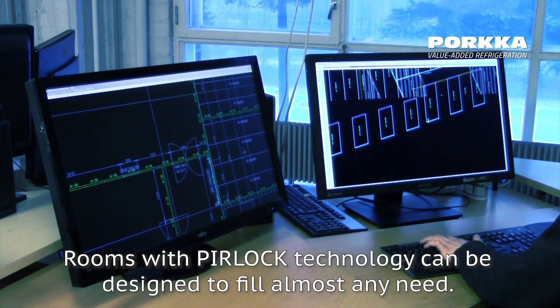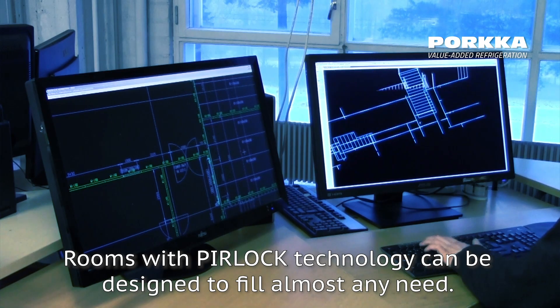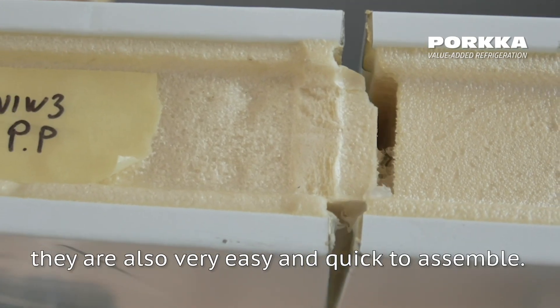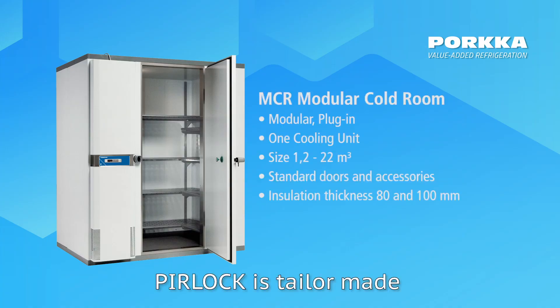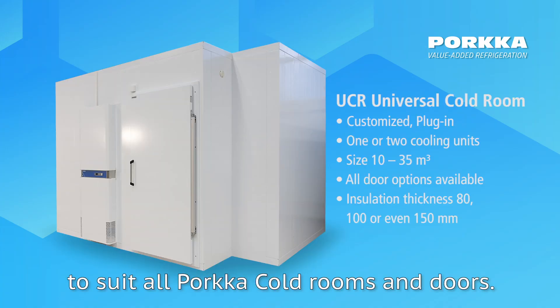Rooms with PIR lock technology can be designed to fill almost any need. Like all PORCA panels, they are also very easy and quick to assemble. PIR lock is tailor-made to suit all PORCA cold rooms and doors.